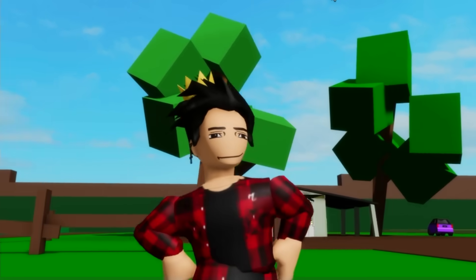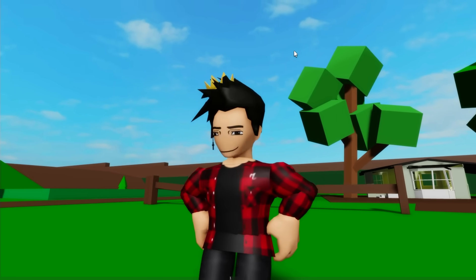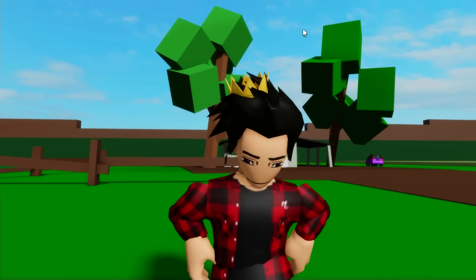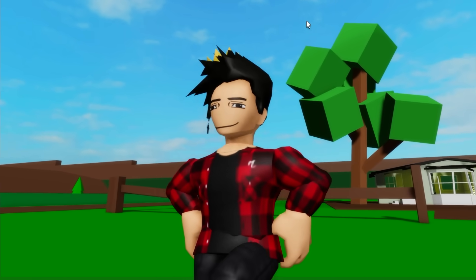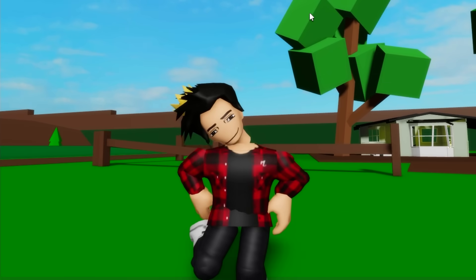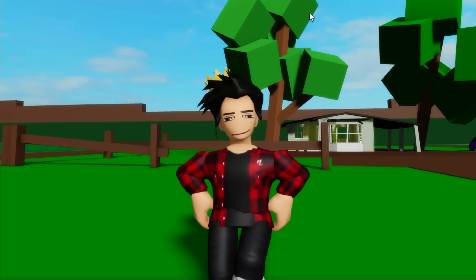But that's gonna be it for today, guys. I really hope you enjoyed it. If you did, make sure to leave a like on the video and comment down below what you wanna see next. Why don't you watch some of the videos on screen right now? They aren't gonna hide from you, I promise. Don't forget to subscribe to the channel for even more Roblox whenever you want. Have a good one!